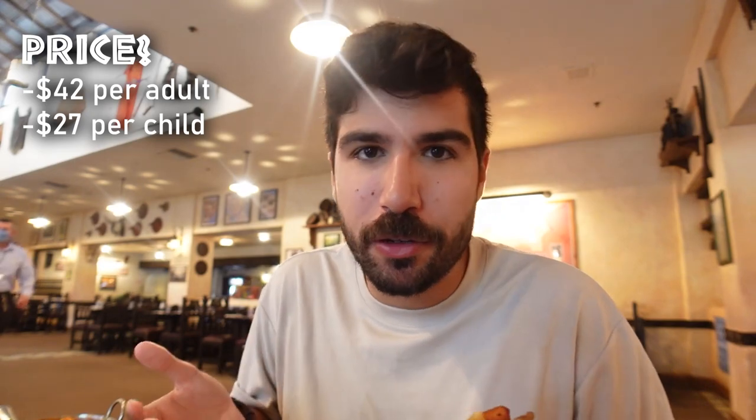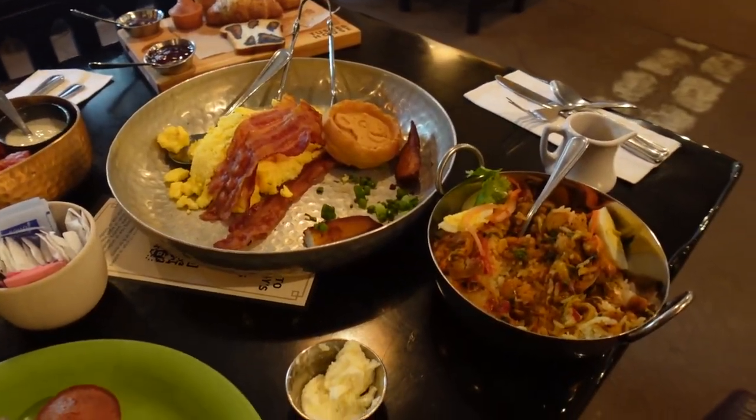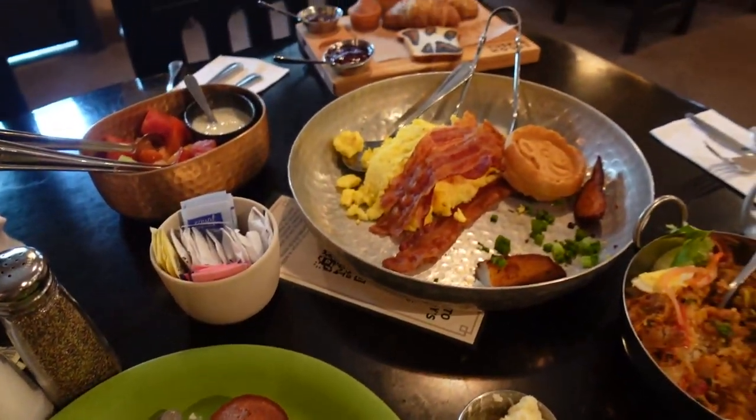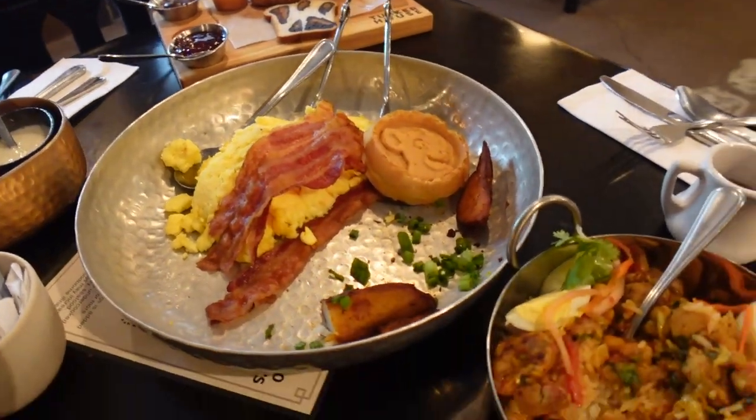The cool thing is that the price you pay, pretty much everything is included with the exception of alcohol. So if I wanted more waffles or more delicious potatoes or some sausage, I'd just ask my server and they'll bring me more. This is a lot of food already. If you were looking for something specific — like your kid wants more bacon — you can do that. But just these three big dishes, as one guy, that is enough.